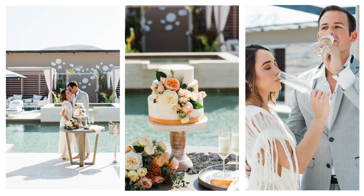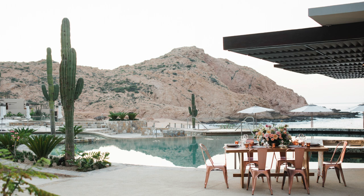Plain frosted cake dressed up with garlands of greenery and wildflowers, continuing your floral theme and color theme.